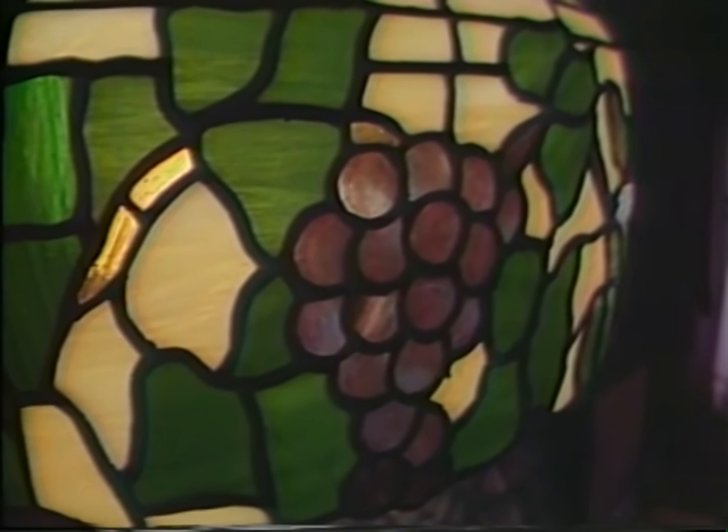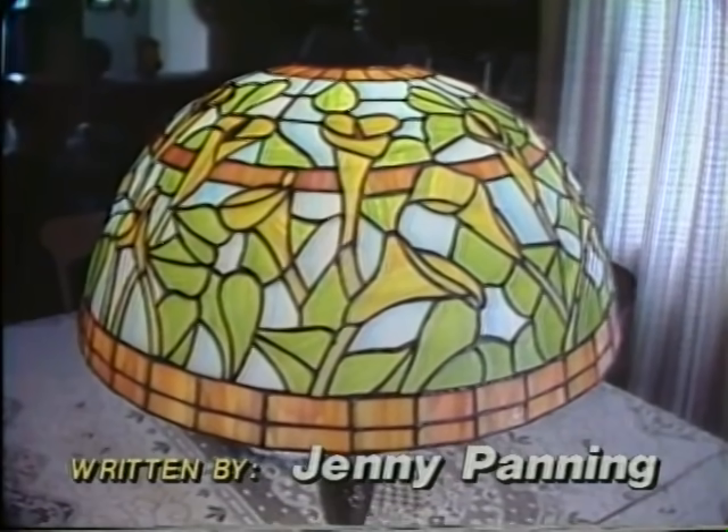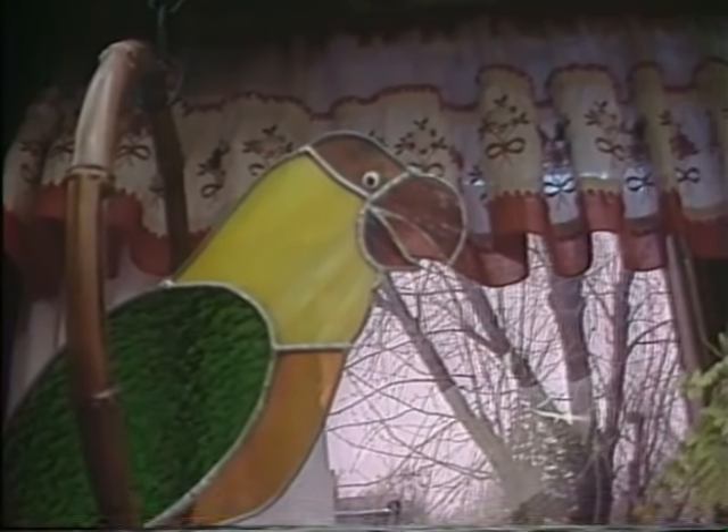There are many hobbies in this world, but one of the most interesting has to be creating stained glass works. Martin Panning, a Deshler resident, has spent the last six years making lamps, jewelry boxes, and parrots from different colored forms of glass. How did you get started working with stained glass?